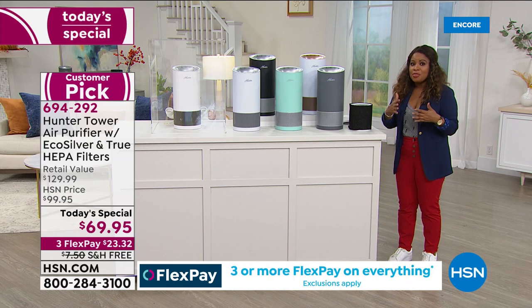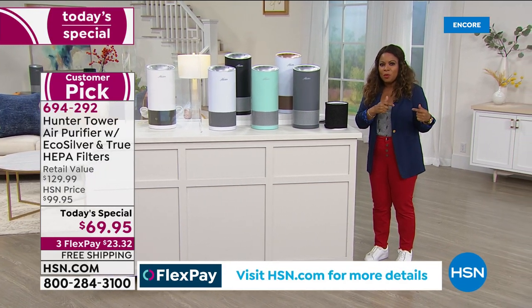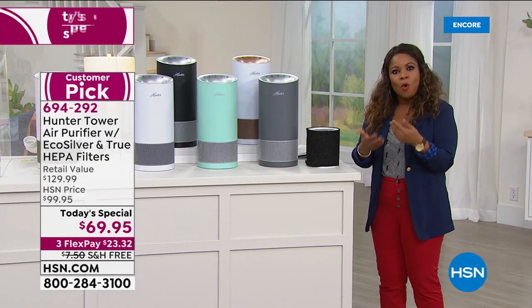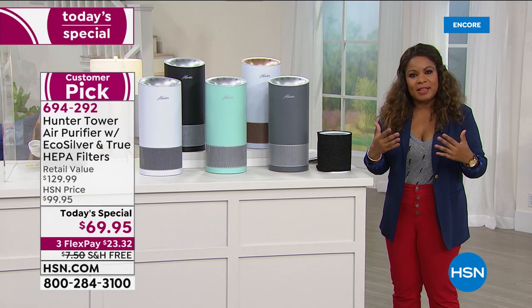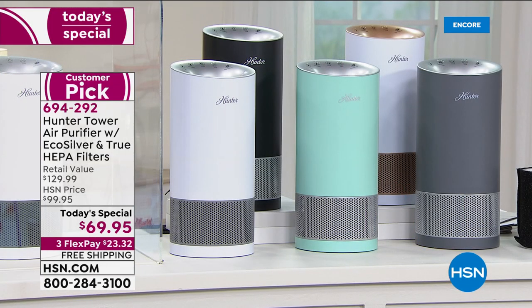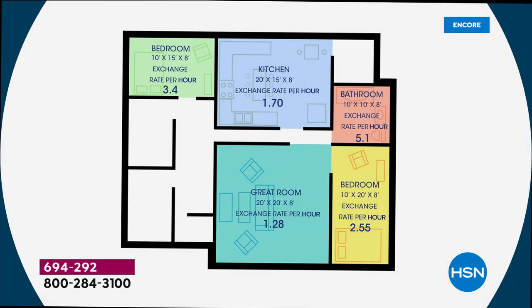We've literally sold thousands of these right at midnight — they were so super popular. These are designed to clean the air in a room up to 106 square feet about 115 times. I don't want you to get caught up in the size of the room, because this is about targeting 99.97% of the air particles in your room.